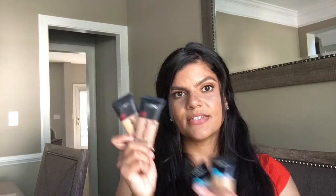L'Oreal Infallible line — so good. Here we have the Pro Glow and the Pro Matte. L'Oreal, I need you to make a shade that fits me because I always have to mix these two — that's why I have two of them. What I'll do sometimes is put the dark color on the outside perimeter of my face and then the lighter one on the inside and just blend it in.